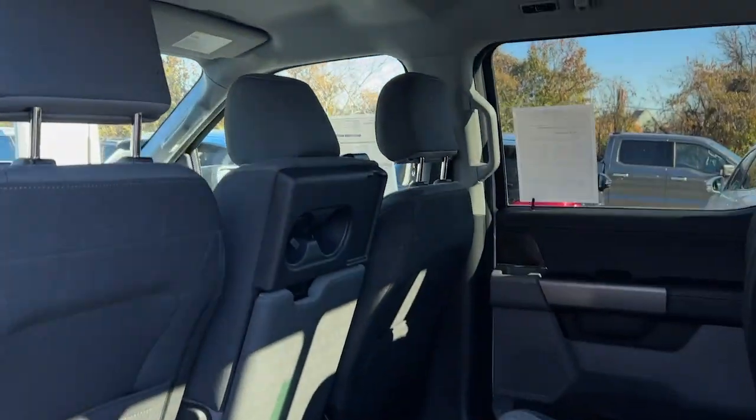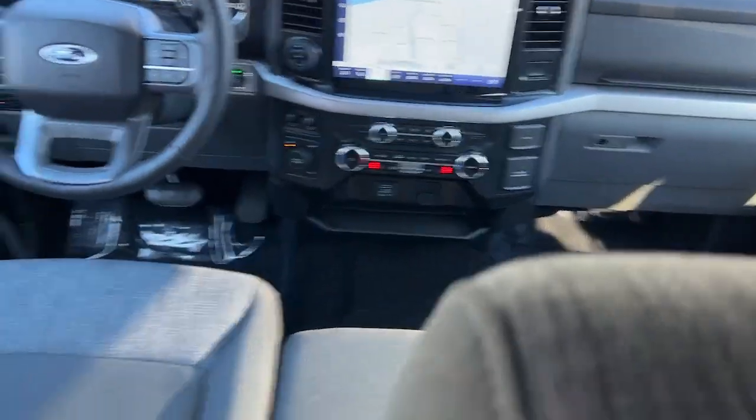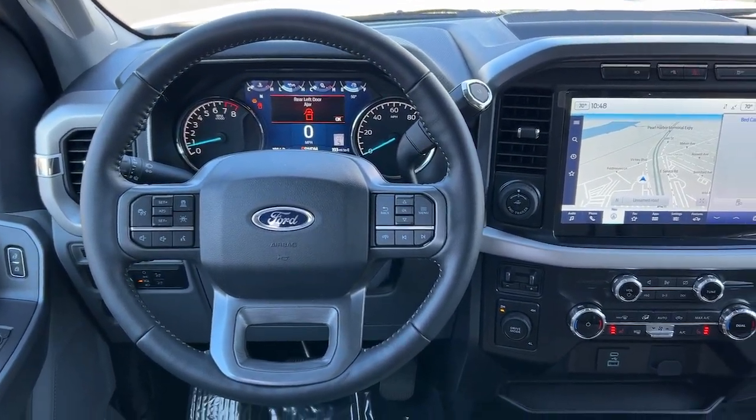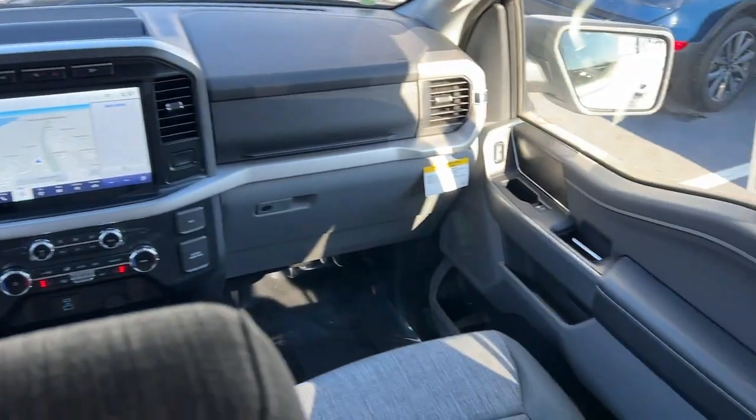Looking for your dream car? It could be the 2022 Ford F-150. With less than 5,000 miles on the odometer, this vehicle provides excellent value.